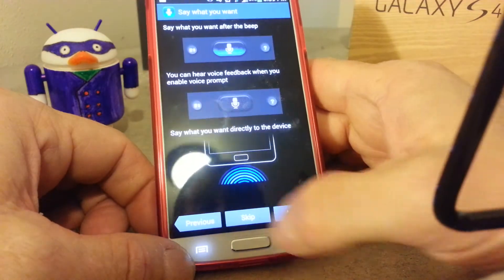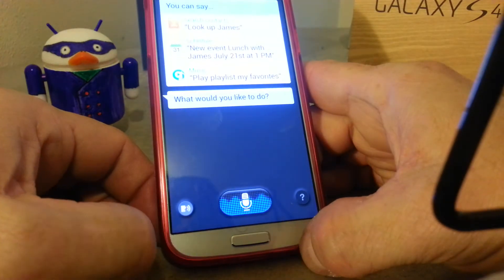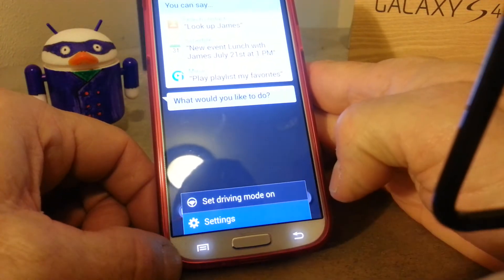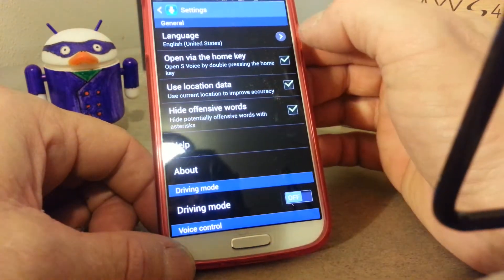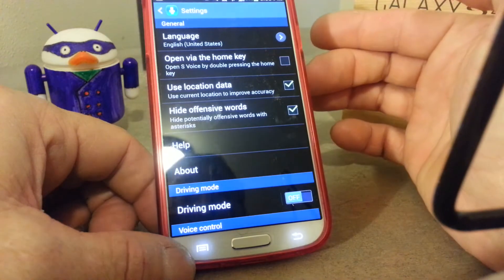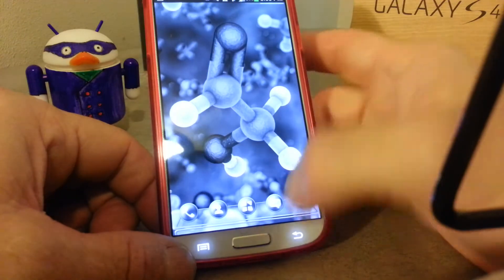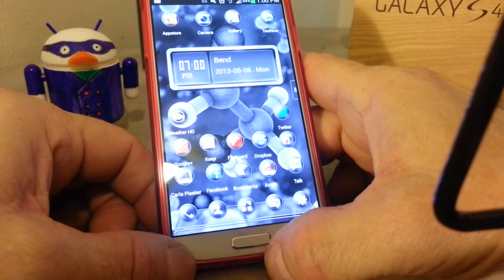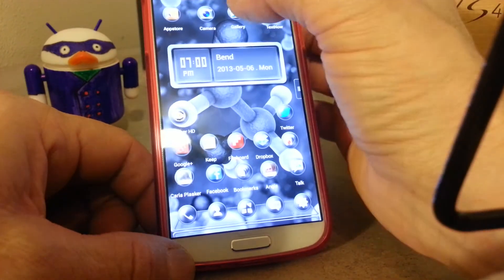Hit Menu, then Settings, and set 'Open via Home Key' to disabled. Now it's instantaneous — no hesitation whatsoever.